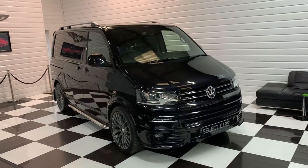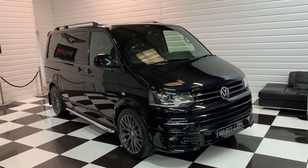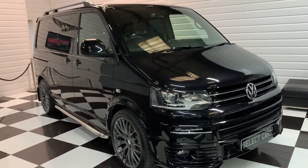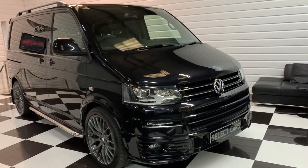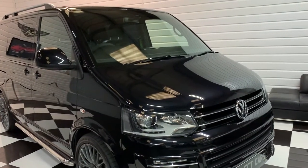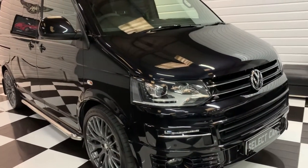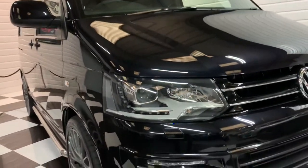Today I'm going to show you around this 2014 64-plate Volkswagen Transporter T5 short wheelbase. This is the bi-turbo model — a very, very high specification vehicle. It's the 4Motion 4WD DSG gearbox with a whole host of factory upgrades and extras, which totalled the original invoice price at just shy of £60,000, and we do have that original invoice. So I'll show you around it without further ado.